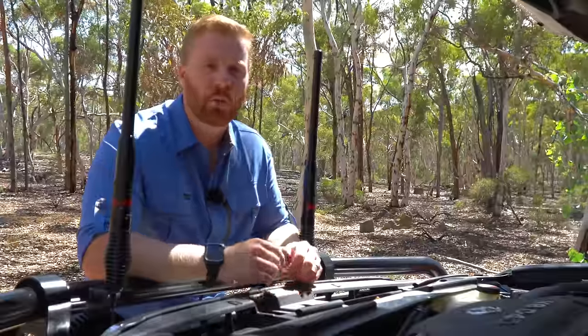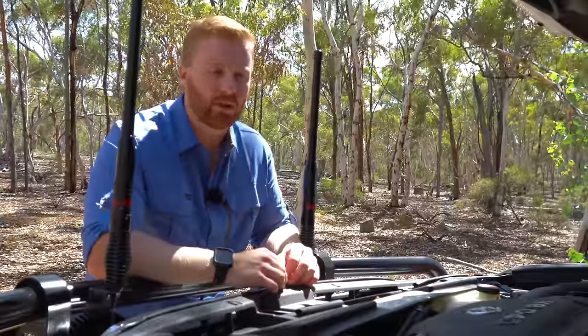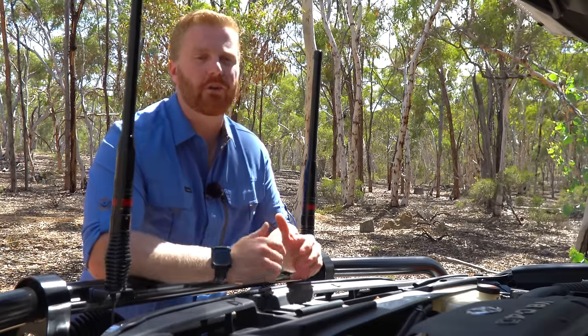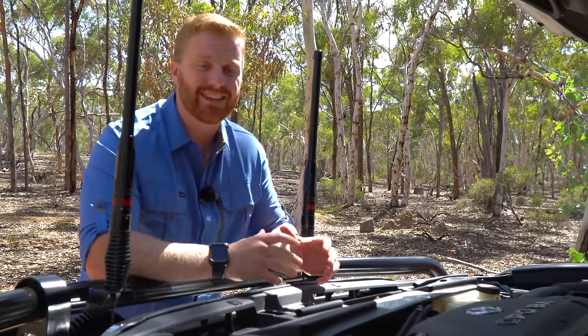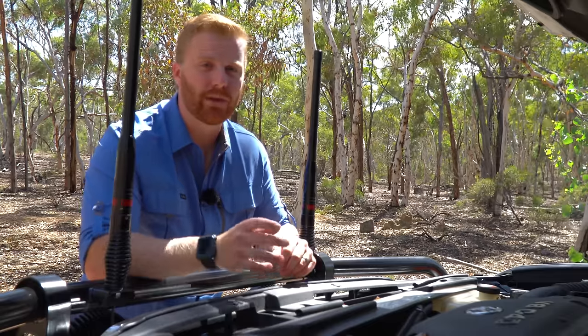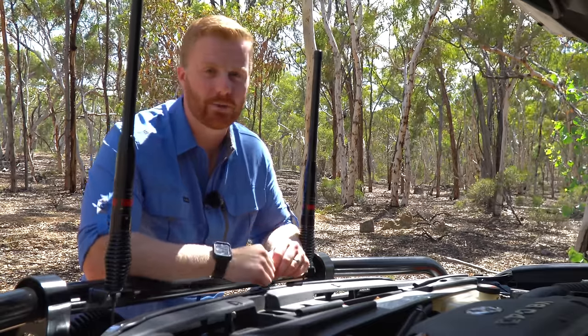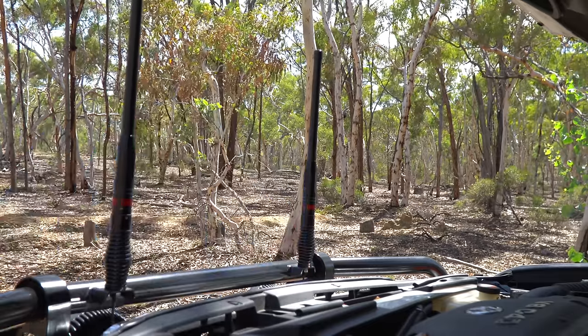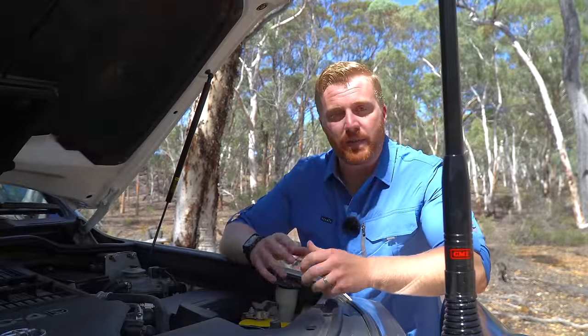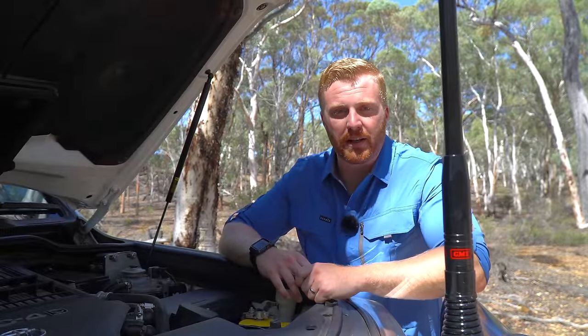My Land Cruiser 200 series has held up very well mechanically. I've owned the Cruiser for over three years now and put over 70,000 kilometres on the clock, sitting at about 128,000 kilometres on the odometer today. But it hasn't been perfect and there have been a couple of issues. The most recent and perhaps biggest mechanical issue has been a fuel supply problem.